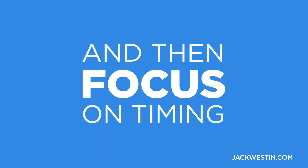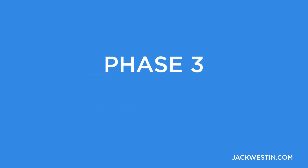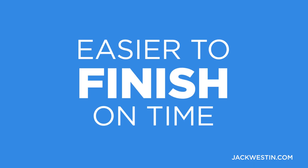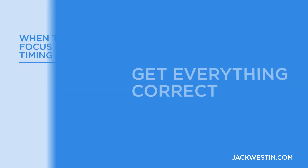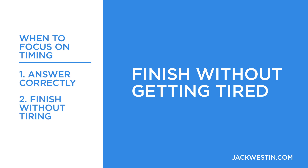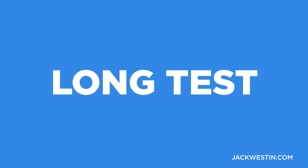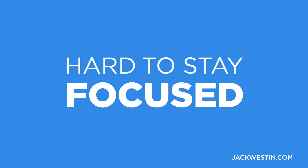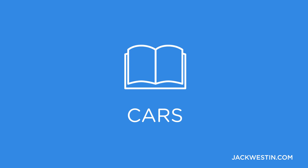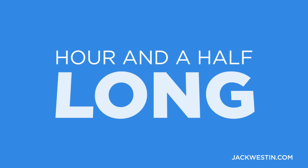And then we can talk about timing, which is phase three — how to manage the time. It is so much easier to finish on time when, one, you can get everything correct, and two, you can finish without getting tired. Stamina and endurance are a big part of this exam. It's a long test. It's really hard to stay focused for every single section, especially when you just took the physical section and then have to go into CARS, when these sections are an hour and a half long, back to back.